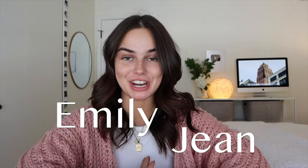Hi guys, welcome back to my channel. My name is Emily Jean if you guys are new here. Today we are finally back with another Makeup Monday.